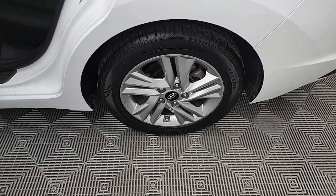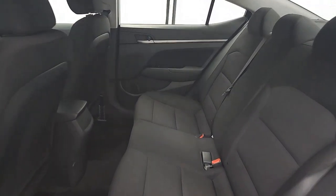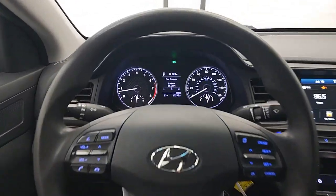This vehicle comes with Apple CarPlay and/or Android Auto, keyless entry, backup camera, heated mirrors, satellite radio, electronic stability control, aluminum wheels, alarm, steering wheel audio controls, and dual zone AC.